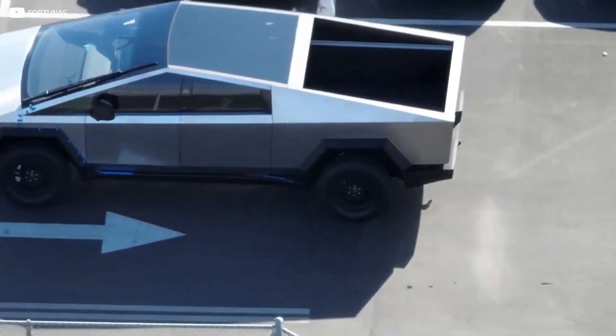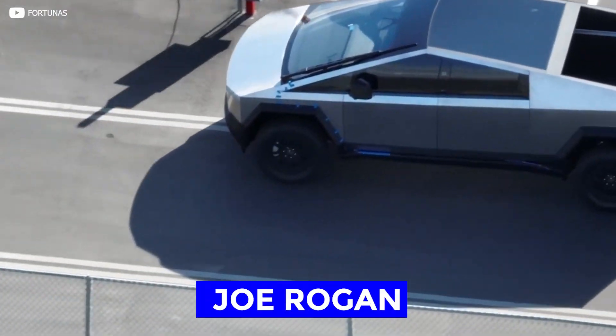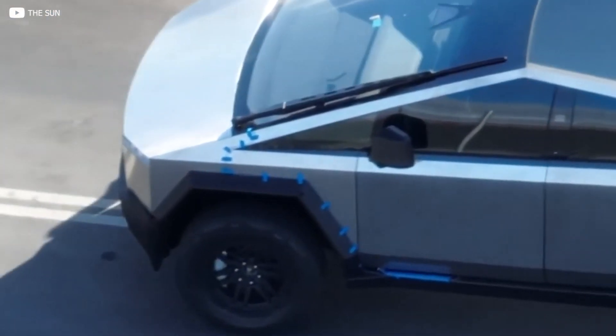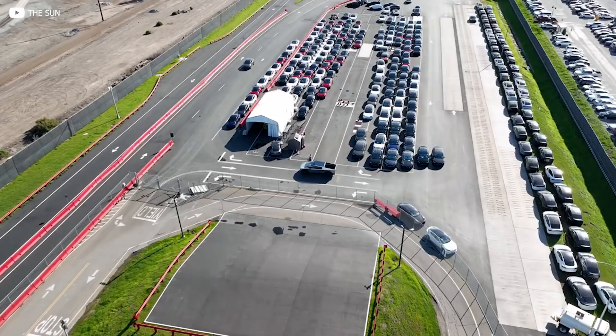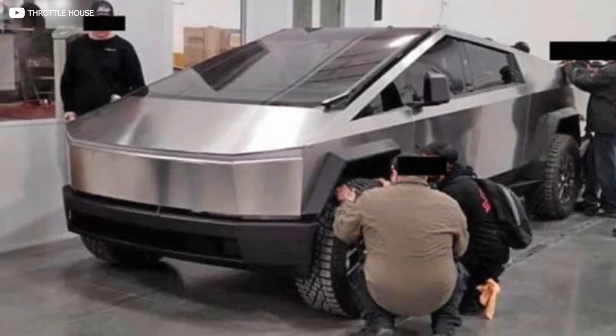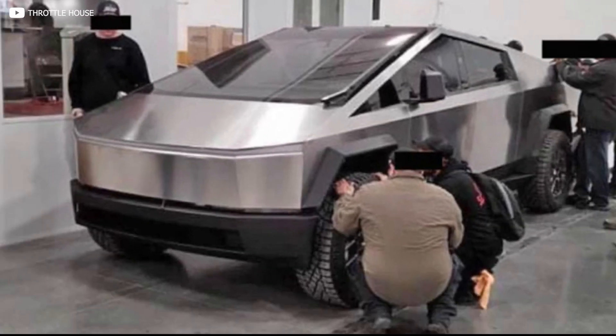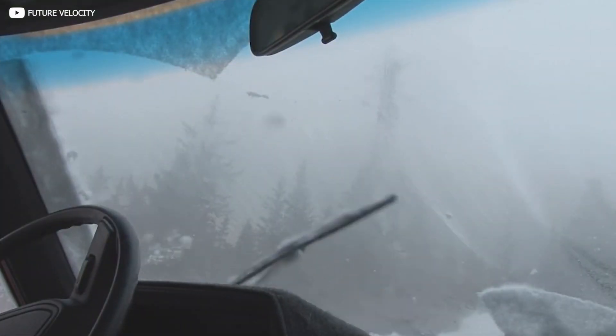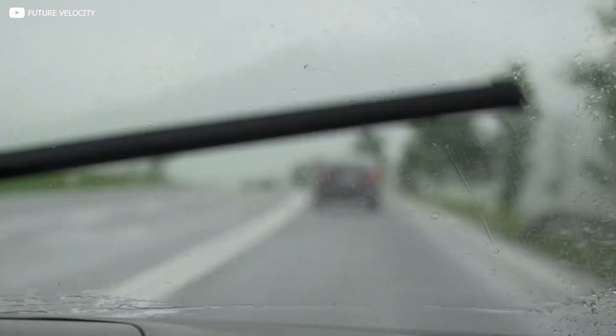Previously, we'd only seen this new build from drone videos and some pics on Joe Rogan's Instagram account. So these are our first crisp, clean views, and we can clearly see some of the new advances in development, such as the windshield wiper. Thanks to this low-angle shot, we can now see that what had appeared to be one ultra-gigantic windshield wiper is actually just two regular wipers mounted on one ultra-gigantic arm mechanism.